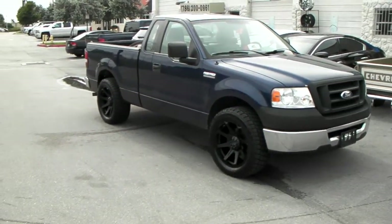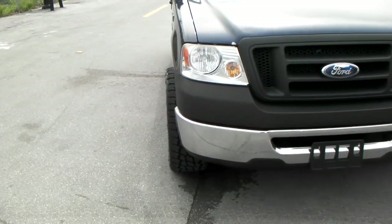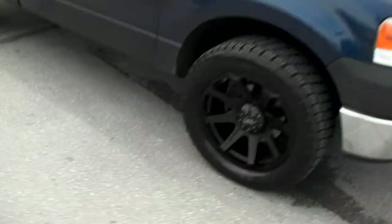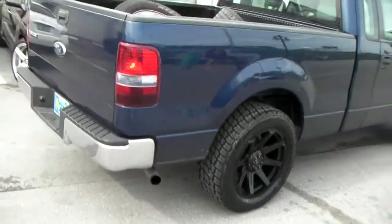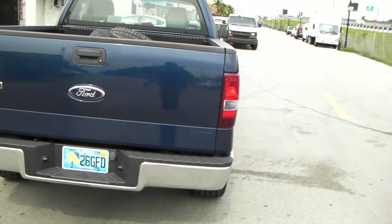It's a plus 10 offset so it sticks out just a little bit. I'll give you a review of how much that sticks out — it's kind of flush to the vehicle front and back, sticks out just a tad bit in the back but nothing major.